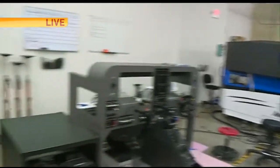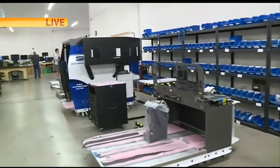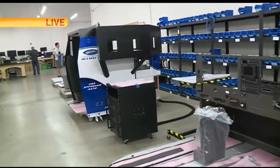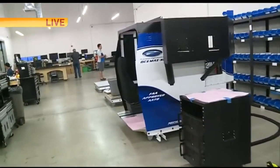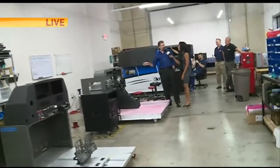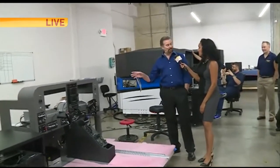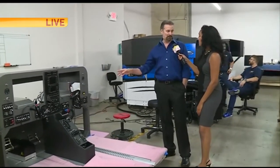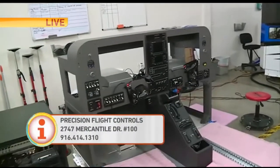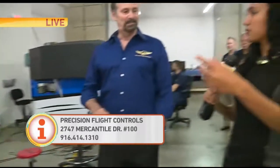You guys do helicopters, simulators, aircraft simulators. What are some of the ones that we're looking at here? What you're looking at here is the Modular Flight Deck. This will simulate about 40 different aircraft flight models. So you can fly single engine, multi-engine, turboprop, and jet training. So it's almost like a flip of the switch — you can flip it from one aircraft to another.